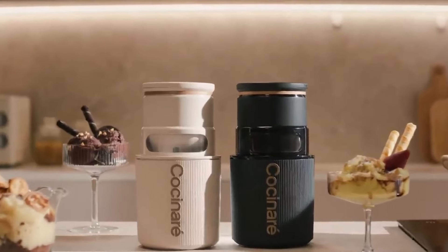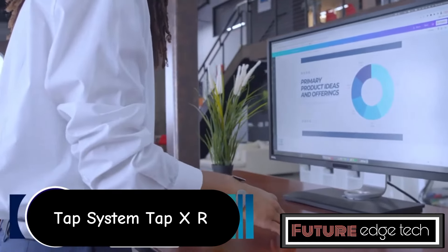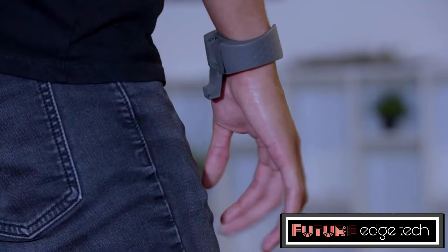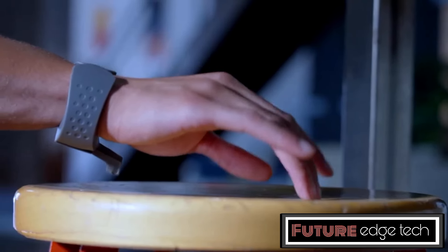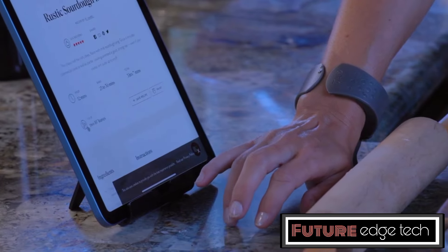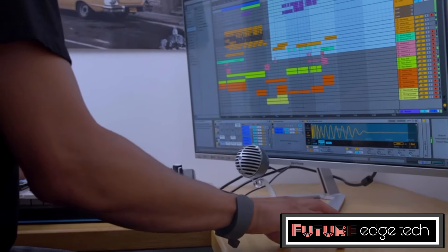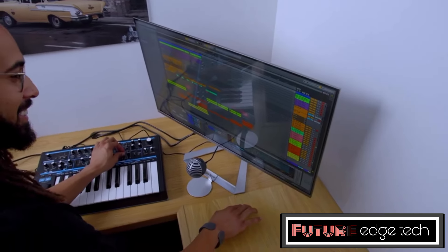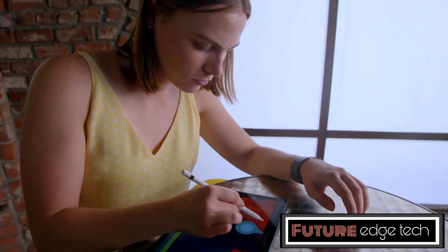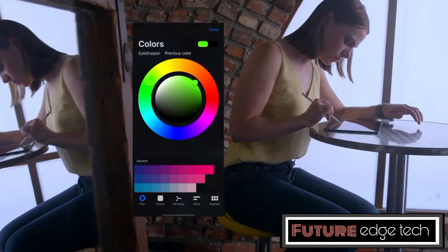TapXR is a wearable device designed to enhance interaction with augmented reality and virtual reality environments. TapXR is typically worn on the hand or fingers, allowing for seamless interaction with AR and VR systems. Its ergonomic design ensures comfort during extended use. The device is equipped with advanced sensors that accurately track finger and hand movements, enabling users to perform gestures, taps, and swipes to control and manipulate virtual objects.